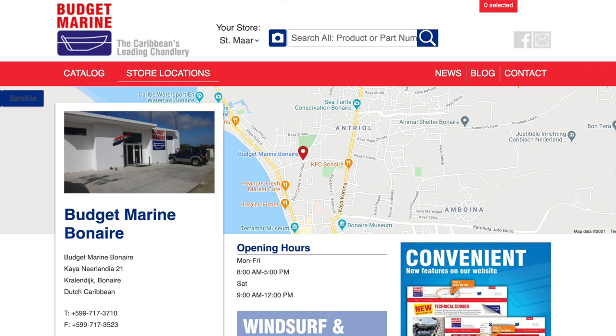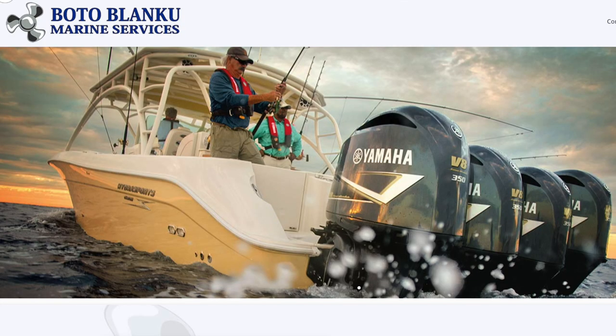The chandlery is Budget Marine, but it is incredibly expensive — there's nothing budget about it here. They only stock the most expensive brands of rope, solar regulators, and so on. There's also Boto Blanco Marina and Parts and Services, which specialises in engines and marine parts.